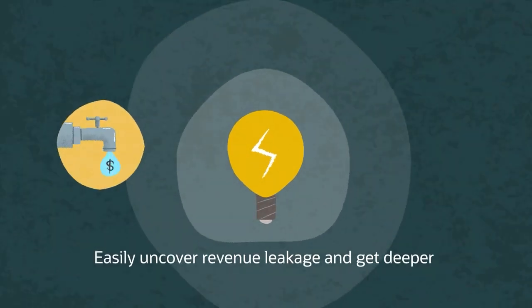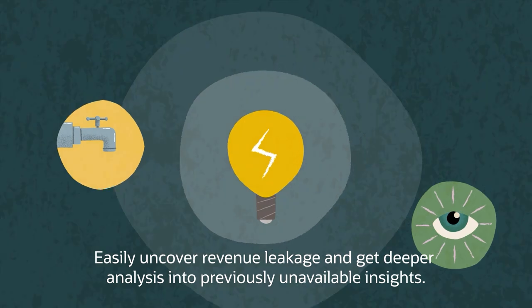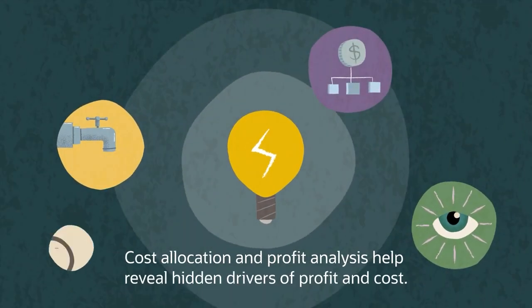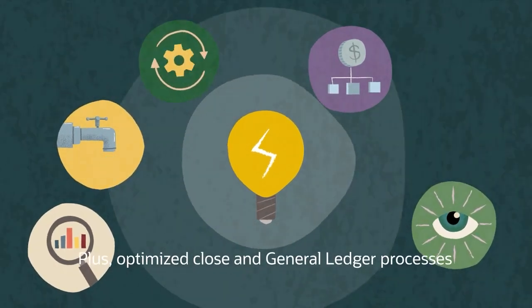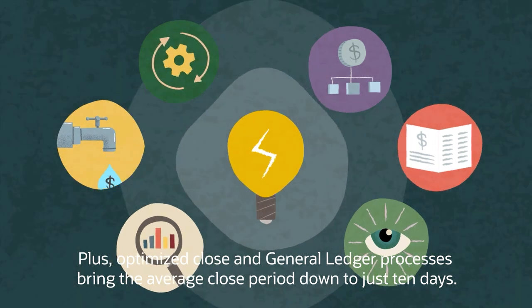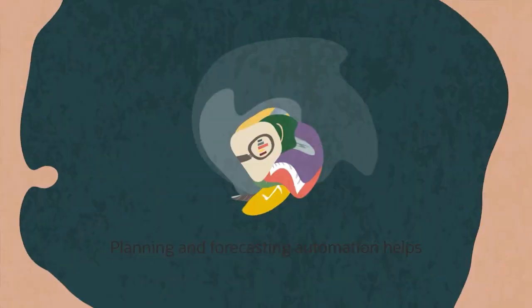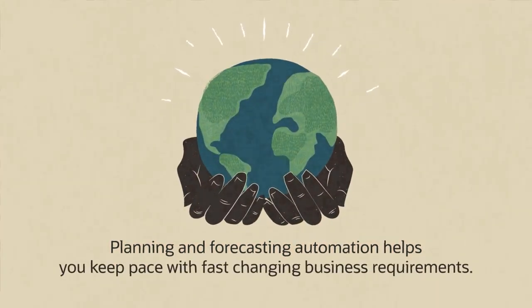Easily uncover revenue leakage and get deeper analysis into previously unavailable insights. Cost allocation and profit analysis help reveal hidden drivers of profit and cost. Plus, optimized close and general ledger processes bring the average close period down to just 10 days. Planning and forecasting automation helps you keep pace with fast-changing business requirements.